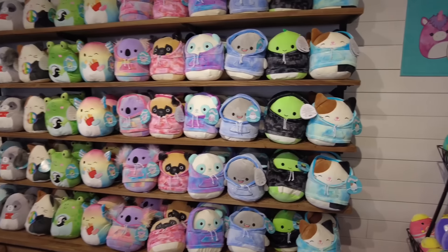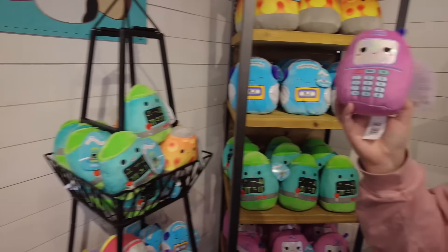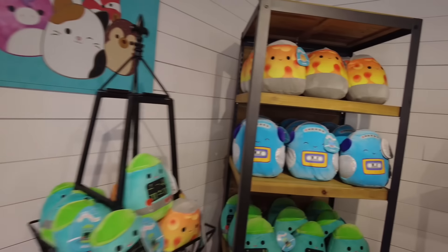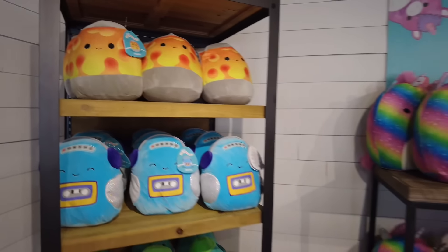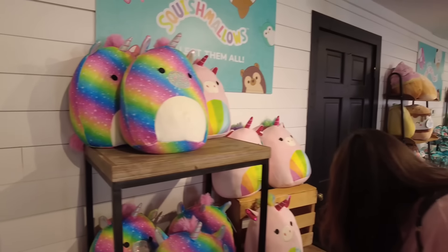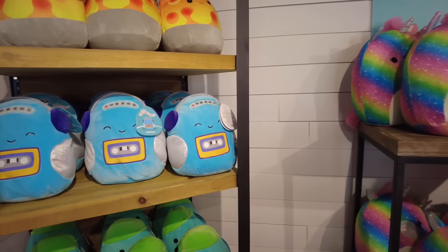We dipped into the Squishmallow shop because they have new Squishmallows from last season. Jen found a little cell phone one, a little Game Boy, a TV camera, and they've got all these in hoodies — a shark in a hoodie, a pug in a hoodie. Oh, and there's a lava lamp one named Adele — how awesome is that? The Squishmallow shop is still here, still open, and still selling tons of these things. If you want one, this is a great place to come get one.